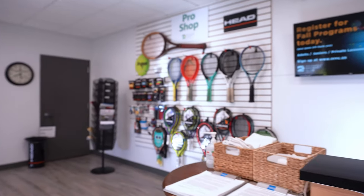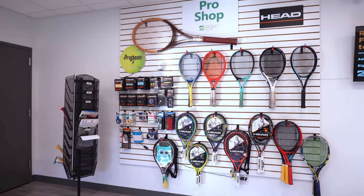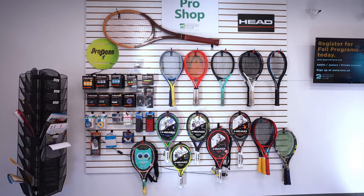This is our pro shop. We offer a variety of rackets available for purchase or to rent. We sell string dampeners, racket grips, and we even have a service to restring your racket.